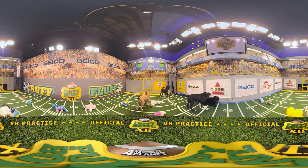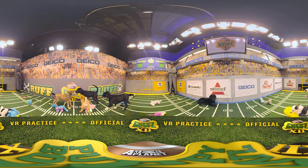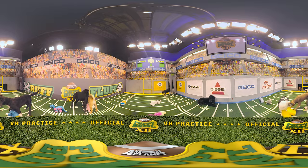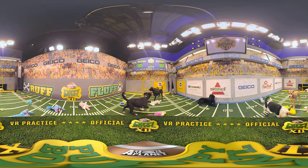On the fluff 20, Wrinkles is fighting his way to midfield. Ranger and Marley join the fray. Meanwhile, at the rough 35, Sailor does some trash talking, sending the pups back down into fluff territory.